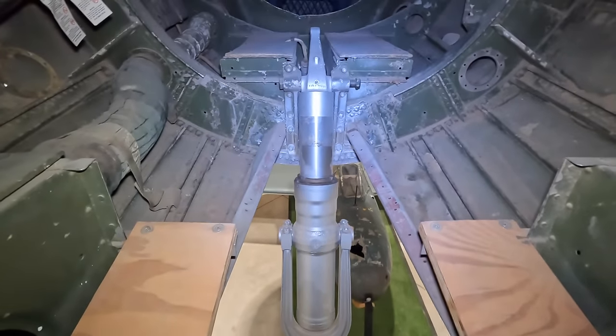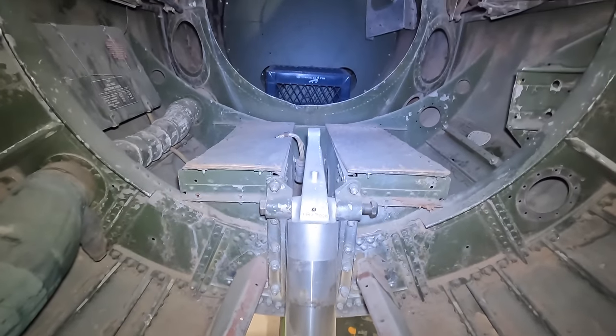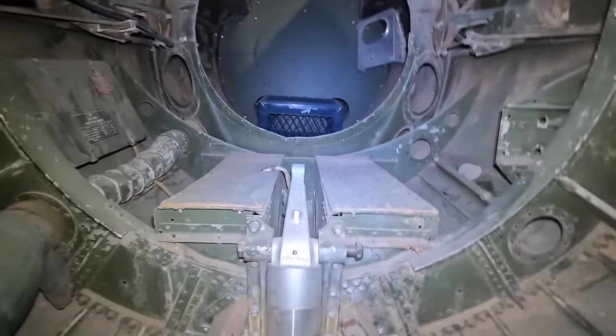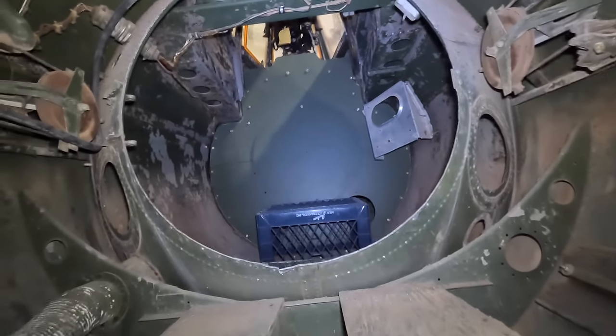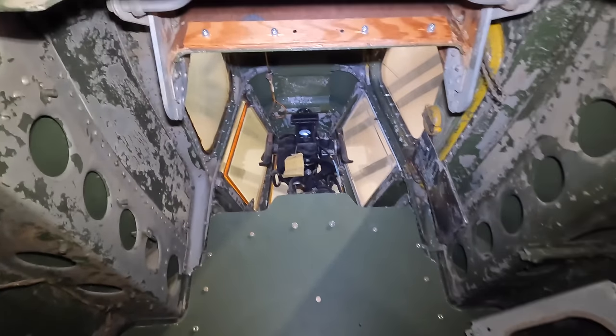The rear gunner was in his own pressurized cabin, though the door has been removed in this case. You can briefly see his seat, the gun sight, and the bulletproof glass — though this is as close as I could get to it.